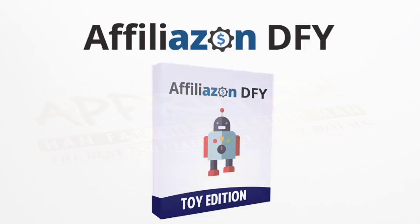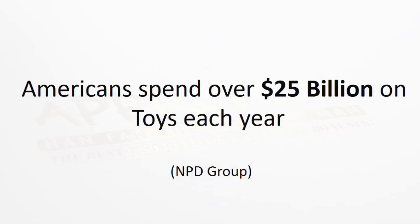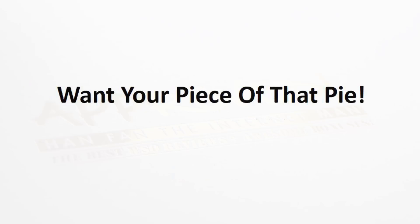And with this edition of AffiliazondFY, we have the toy edition pack. Now, Americans spend over $25 billion a year on toys, and of course the majority of that comes during the holiday season, which is right around the corner. And I'm sure you're thinking to yourself, I want a piece of that pie.